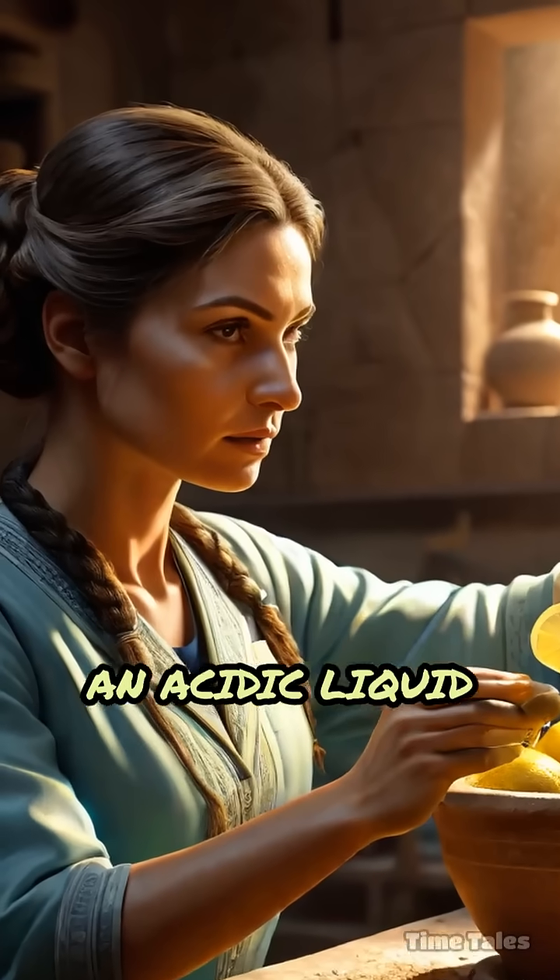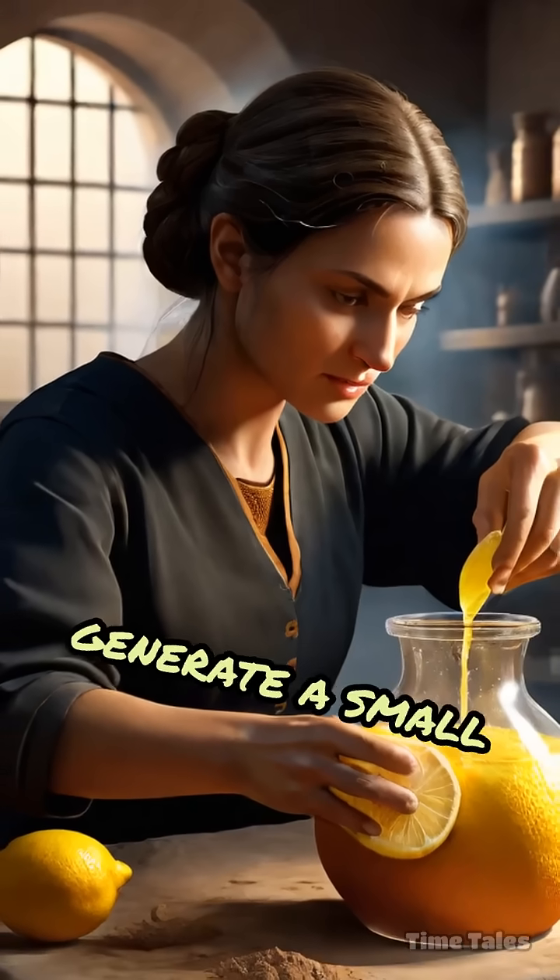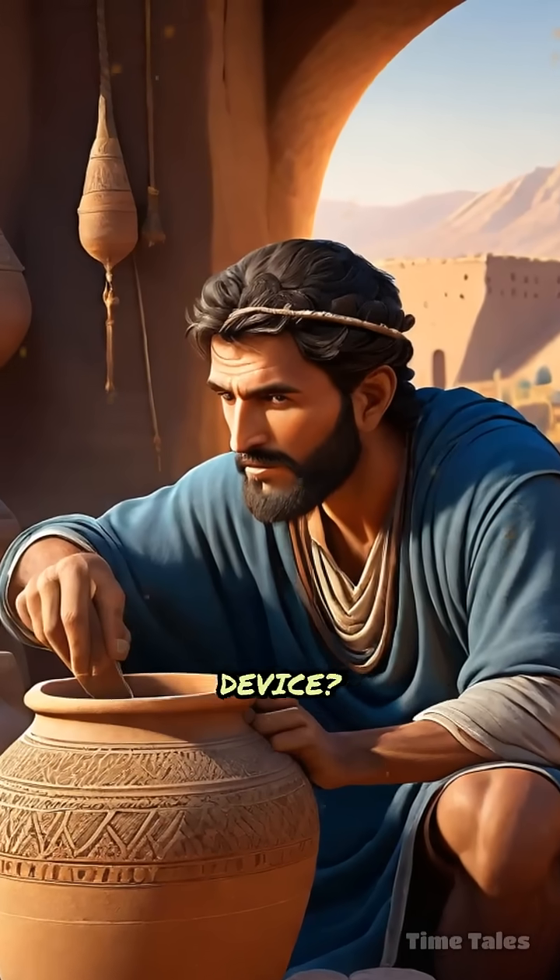When filled with an acidic liquid, like vinegar or lemon juice, these ancient vessels can generate a small electric charge. But why would people in the Parthian period create such a device?